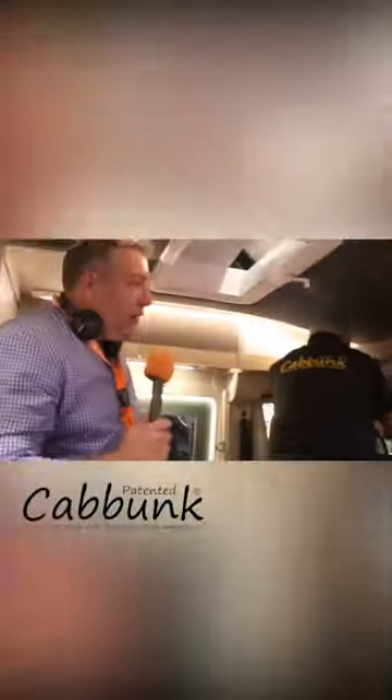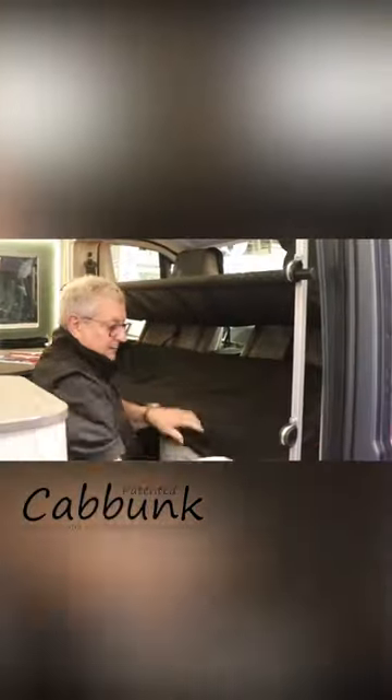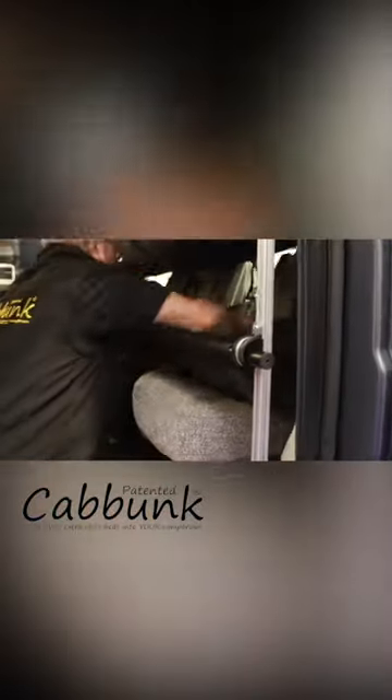It's not just Peugeot vans — it can go into Ford Transit, Sprinter, Crafter, VW, Transit Custom, and all types, as long as they've got two swivel seats. You do need to choose the right Kabunk bed set for your van, but largely it comes down to large or small, which is just the width of the van cab.